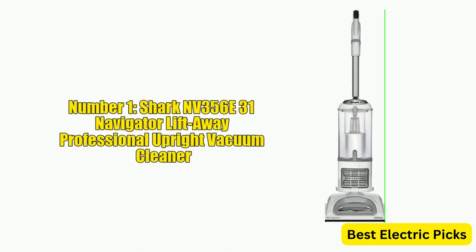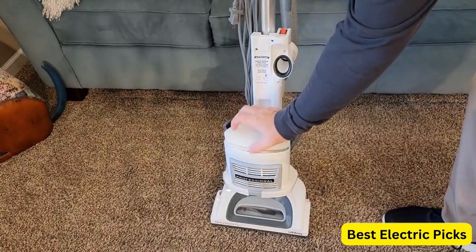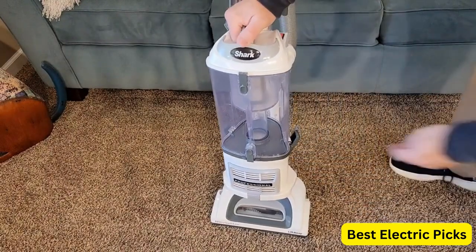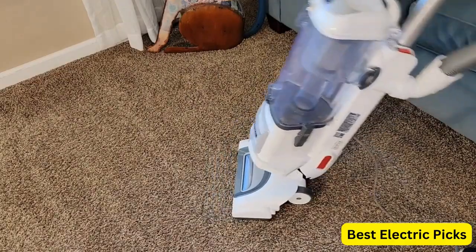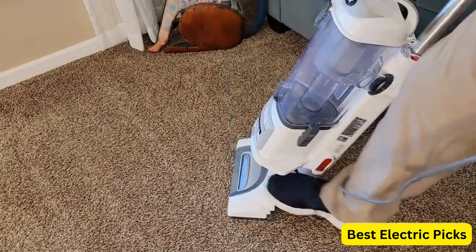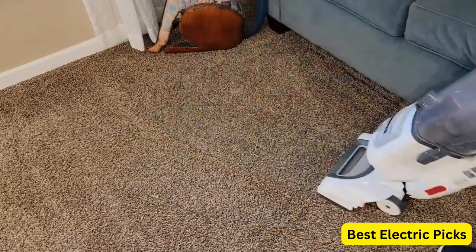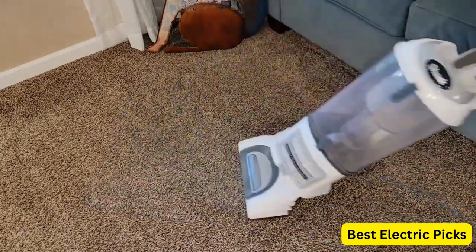The Shark Nevada 356 E31 Navigator Lift Away Professional Upright Vacuum is a powerful and versatile cleaning tool that is perfect for pet owners. Equipped with swivel steering, this vacuum can easily maneuver around furniture and tight corners. Its HEPA filter captures 99.9% of dust and allergens, making it ideal for those with allergies or asthma. The XL Dust Cup has a large capacity, allowing you to clean more without having to stop and empty it frequently.